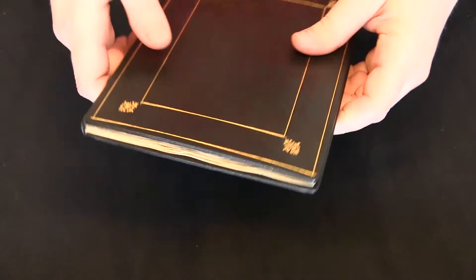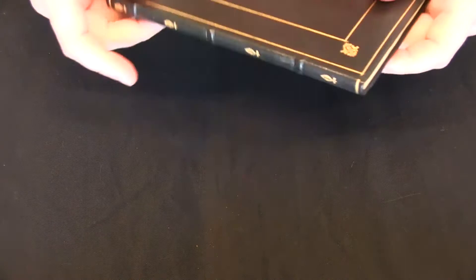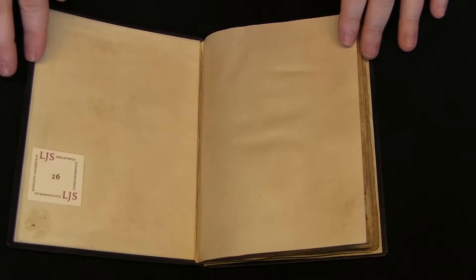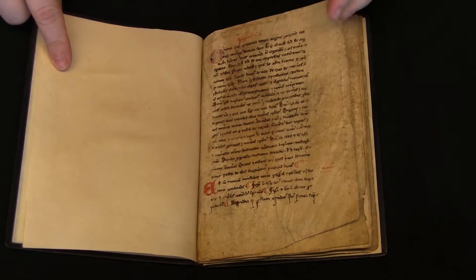This is your video orientation to LJS 26 from the Schoenberg Collection in the Kislak Center at the University of Pennsylvania Libraries. This book was written in Italy in the mid-13th century. It contains two works by Johannes de Sacrobosco, Algorithmus and Tractatum de Sphera. So this is a science manuscript.